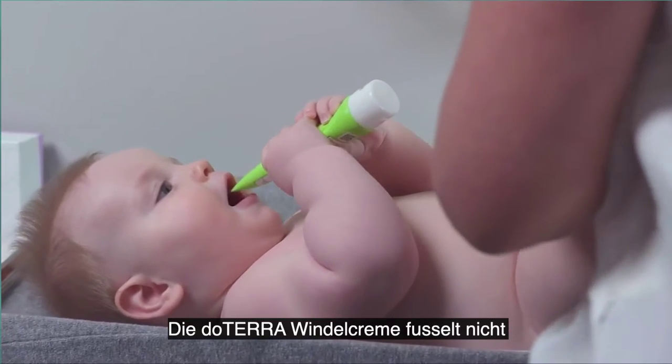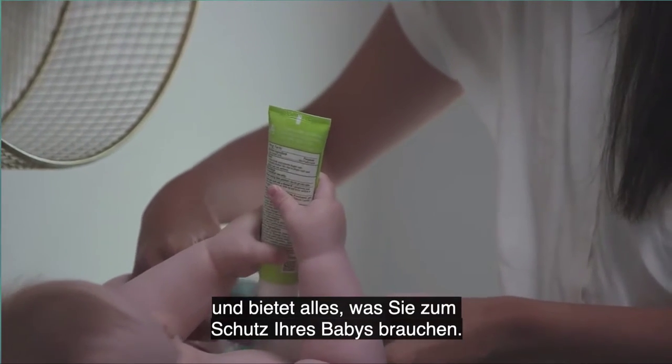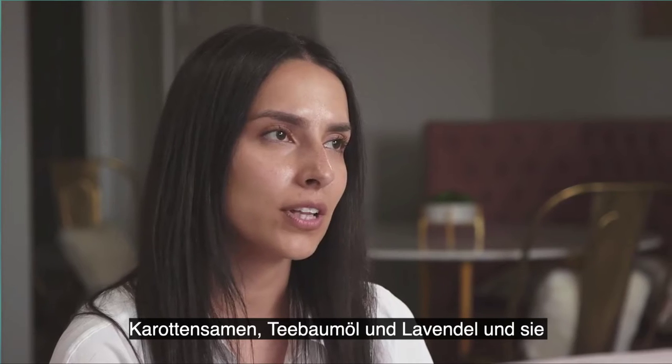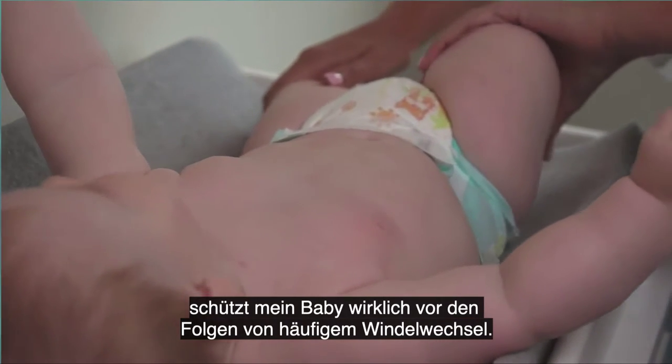The doTERRA diaper cream has none of the fluff. It has everything that you need to protect your baby — from carrot seed, tea tree oil, and lavender — and it really just protects my baby from frequent diaper changes.